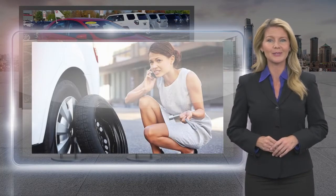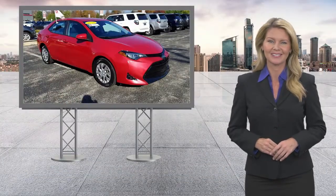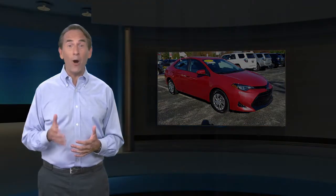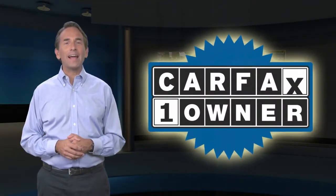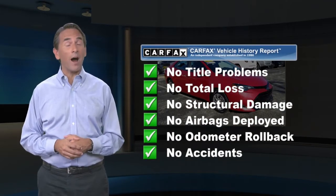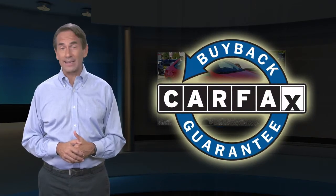Toyota Certified Used Vehicles — the best new cars make the best used cars. Feel confident in this Carfax Verified One Owner Vehicle with a Carfax Vehicle History Report. Find this complimentary Carfax Vehicle History Report online or contact the dealership. This vehicle qualifies for the Carfax Buyback Guarantee.